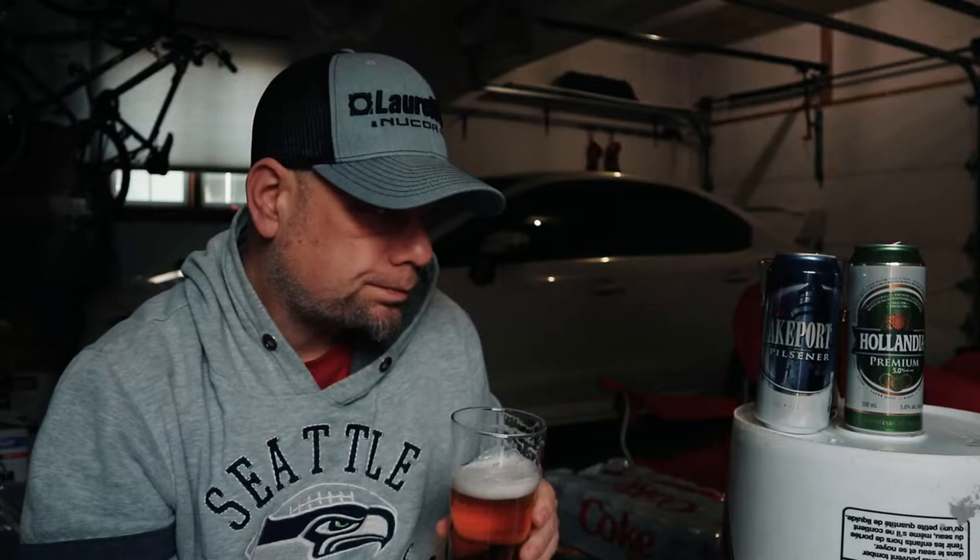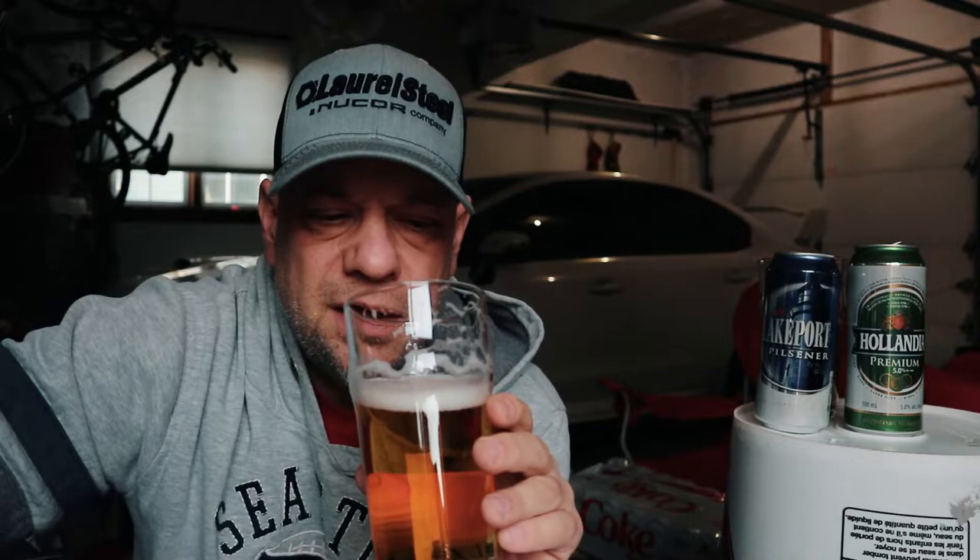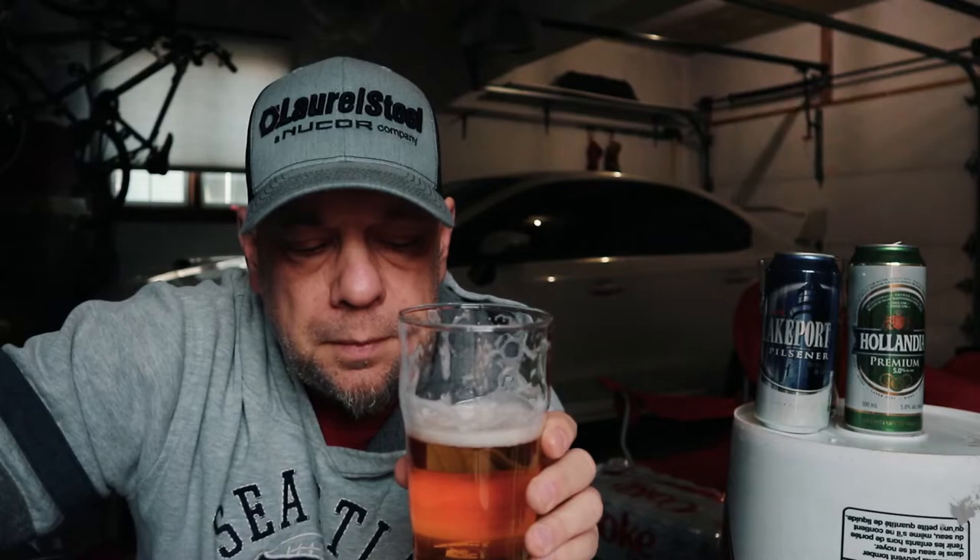Let's go back into the Lakeport Pilsner for a second. I'm liking this one so far. Good effervescence on that one, just bringing up the burps. Hollandia — I enjoy the mouthfeel on the Hollandia better than the Lakeport Pilsner. It has a little bit of a bigger body I find.